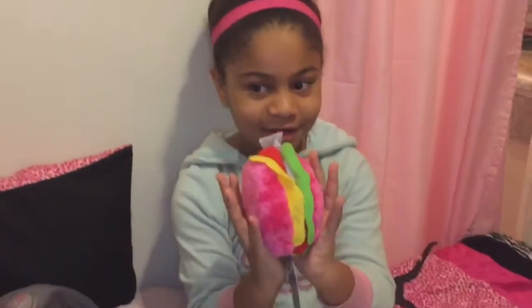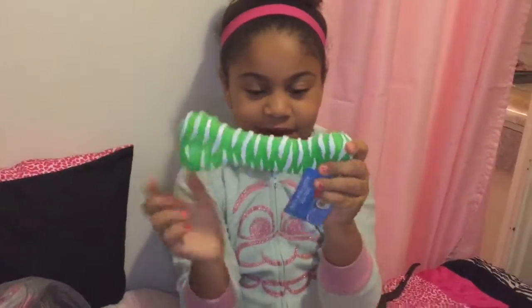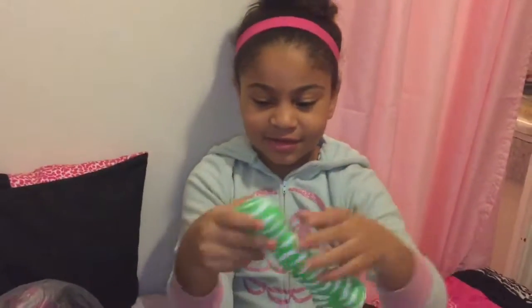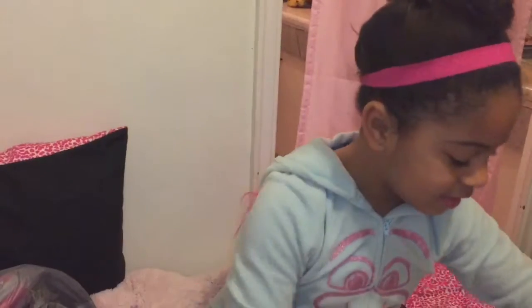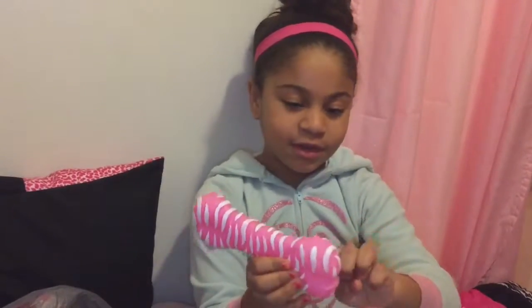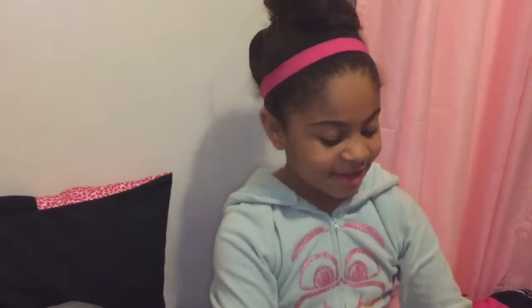And now the next thing is this cute little bone — it squeaks and it has these little wavy things. It's white with green at the bottom, just for play and for when he's teething. And then there's a pink bone with pink on the bottom — different colors.